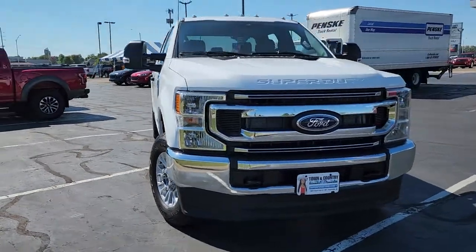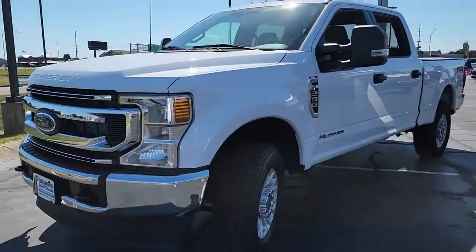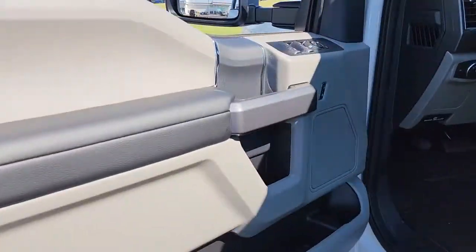You just found the 2022 Ford F-250. This vehicle is an outstanding buy with fewer than 5,000 miles on the odometer. Get the full-size pickup you can count on.